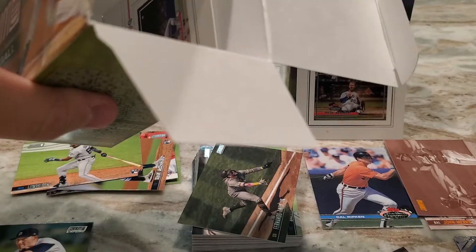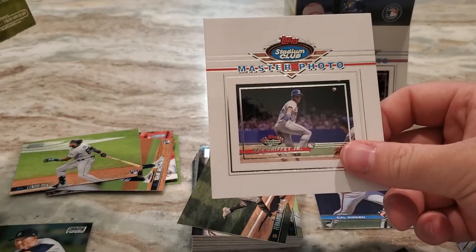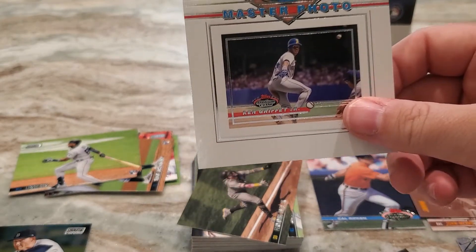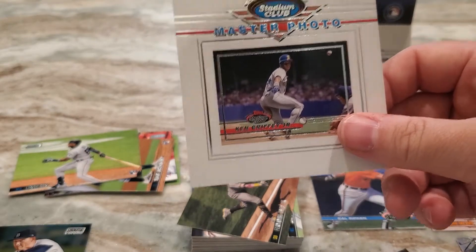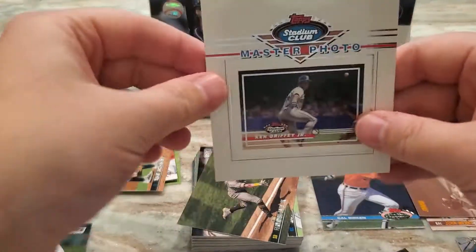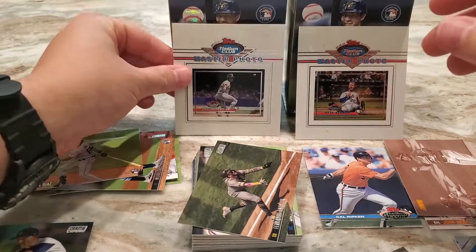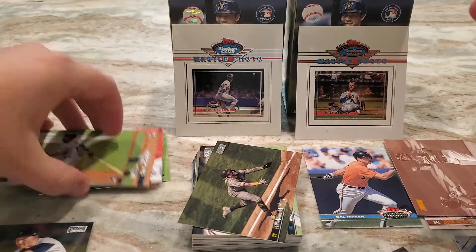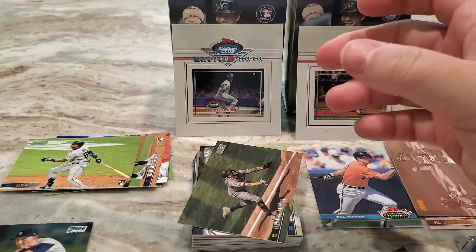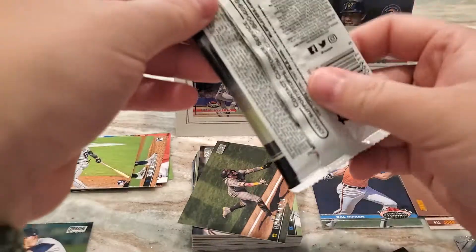As you can see the oversized card sits right in there, and this one is another nice one — Ken Griffey Jr. The back is just the name, but that's another cool one to get right there. So we got eight packs again — let's go ahead and break into this.